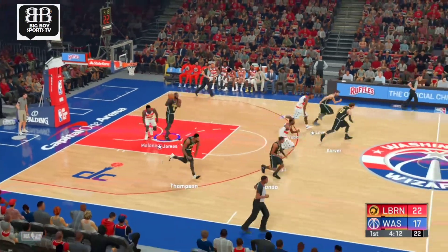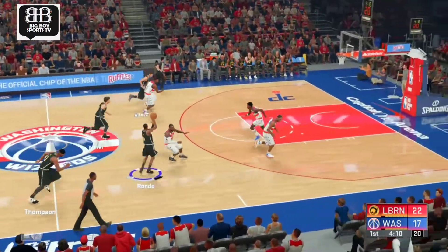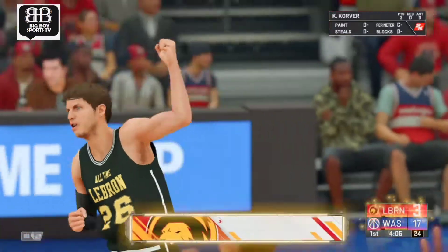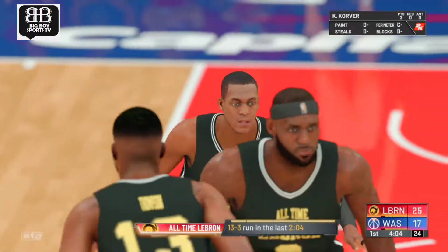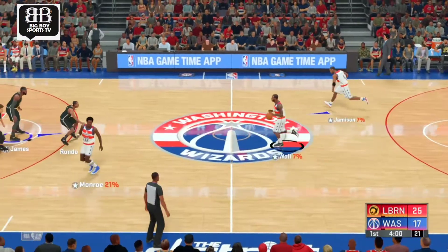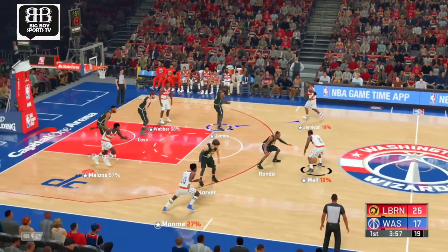Wall — no luck. Rondo passes to Corbin, knocks down the three ball. The perfect shooting form from K-squared, Kyle Corbin. Man, is he a laser — quick release and always gets himself squared up for the look.